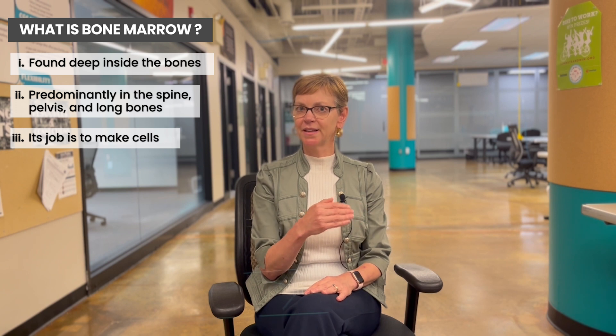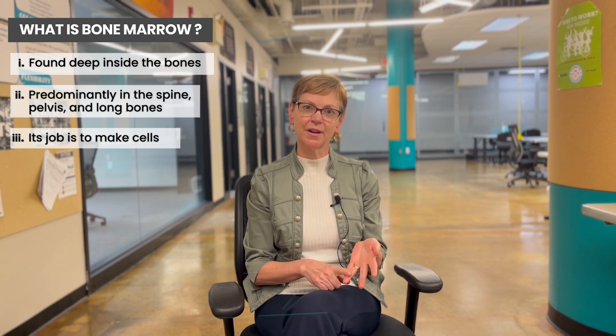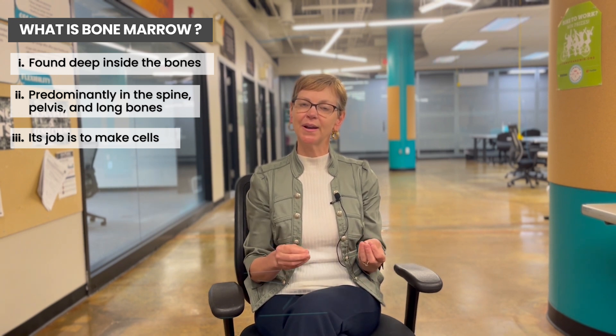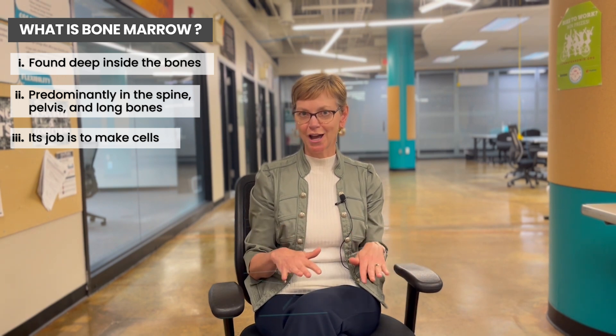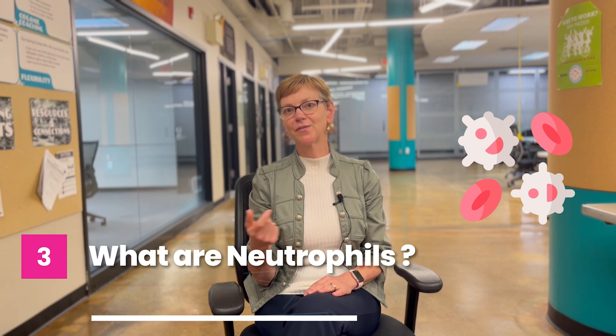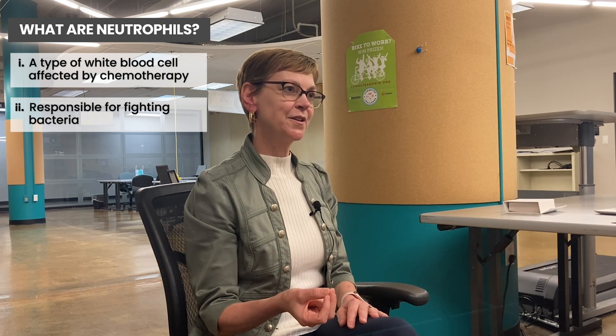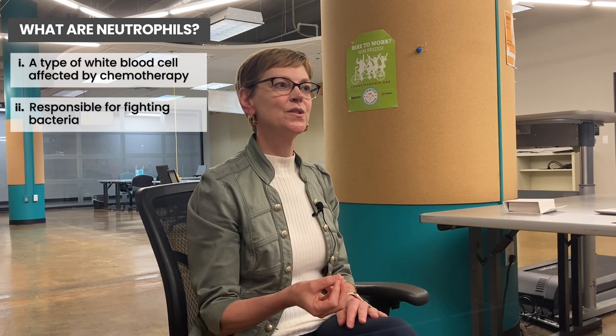We think about fungus, we think about viruses like the common cold — we're actually not at greater risk on chemotherapy of being affected, depending on the chemo and how long the bone marrow is suppressed by chemotherapy. The bacterial infections are the ones we're at greater risk for. There's a certain type of white blood cell called a neutrophil that is affected by chemotherapy, and it's responsible for fighting bacteria. So to recap: the bone marrow turns over rapidly, it makes lots and lots of parts of the immune system, and the neutrophils — that branch of the immune system — are most commonly affected by chemotherapy.